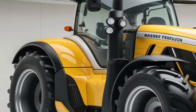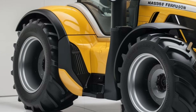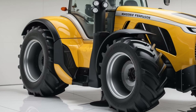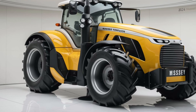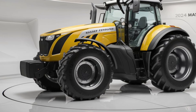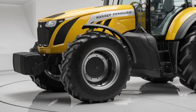Let's begin with its exterior design. Massey Ferguson has always been known for producing machines that look as tough as they perform, and the 9500 Smart Series is no different. At first glance, the tractor's bold, solid frame stands out. The distinctive Massey Ferguson red and silver colors give it a modern yet rugged appeal. The sharp, angular lines of the bonnet and the sturdy front grille lend it a strong presence in the field.